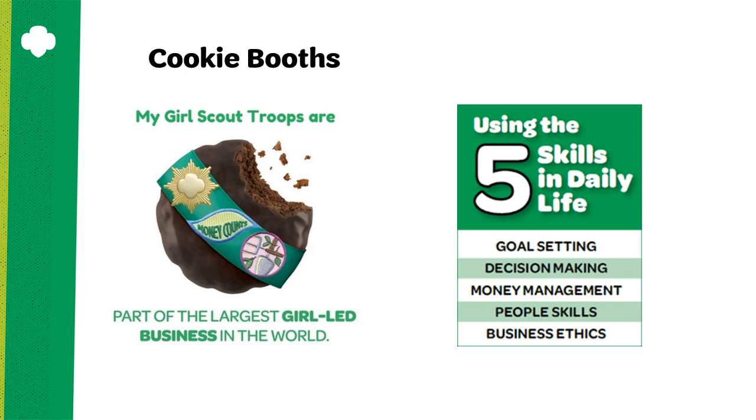Girl Scout cookie sales are not just a fundraiser for troops in our council. By selling cookies, your girls are part of the largest girl-led business in the world. Through the Girl Scout cookie program, girls develop five essential skills: goal setting, decision making, money management, people skills, and business ethics — all of which help them succeed today and in the future. They grow their confidence and practice leadership too.